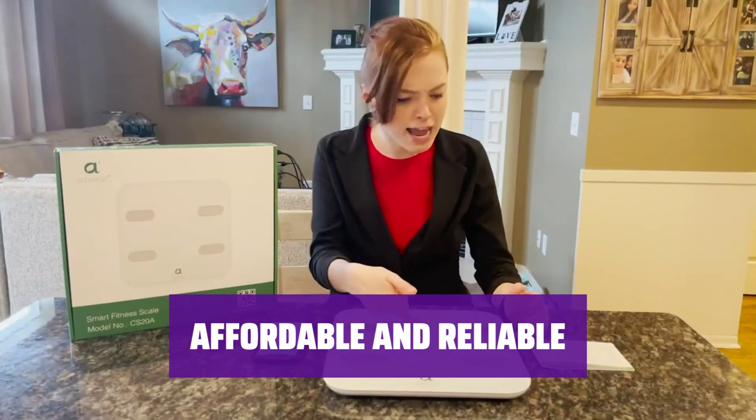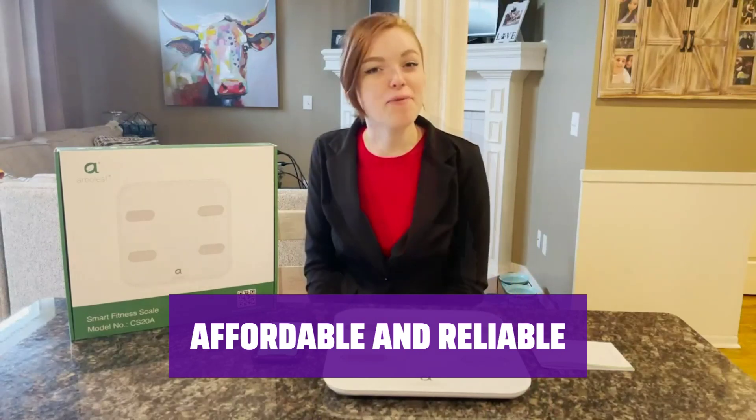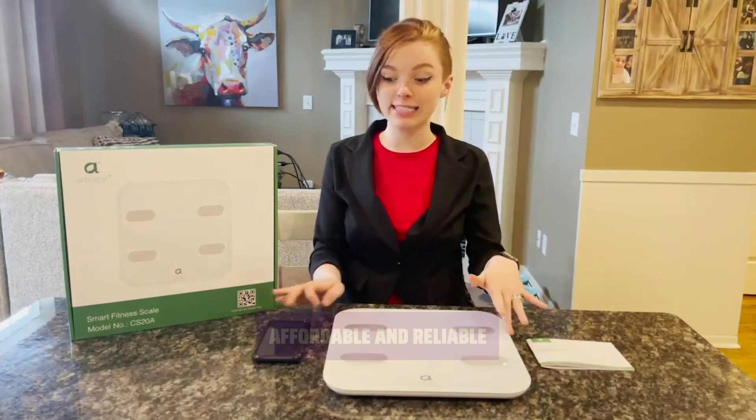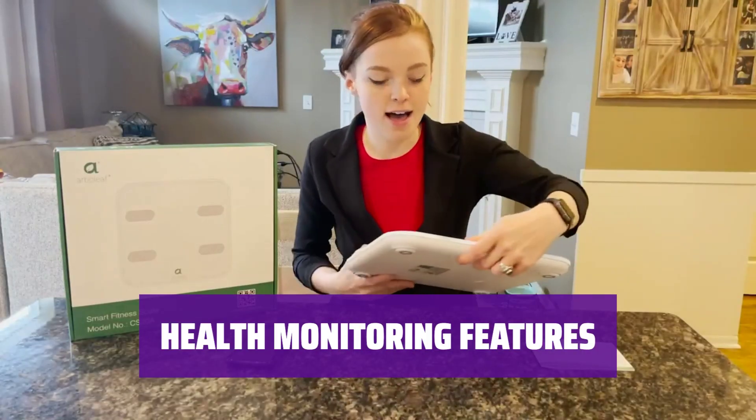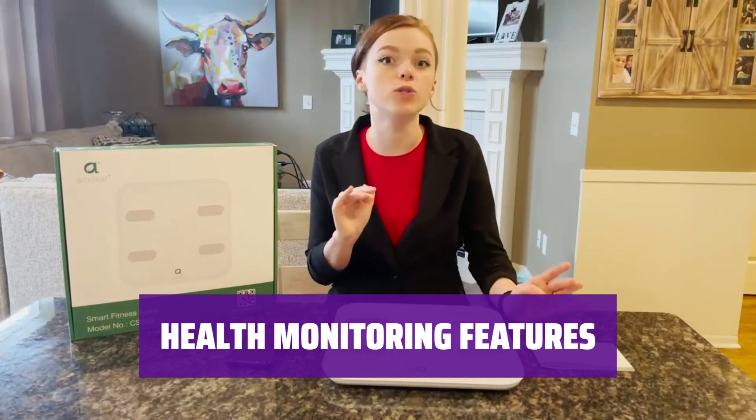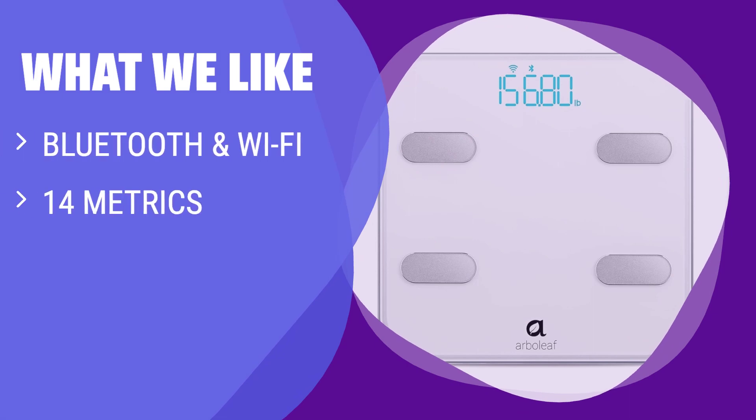For those seeking affordability, reliable connectivity, and a wide range of metrics, the Arboleaf Smart Fitness Scale is the top choice. Stay informed about your health with the Arboleaf app, which clearly displays your measurements in relation to a healthy range, helping you stay on track with your fitness goals. What we like: If you prioritize affordability, reliable connectivity, and a wide range of metrics, the Arboleaf Smart Fitness Scale is the one to consider. It's perfect for users who want their measurements to sync easily with fitness apps and enjoy an attractive design — just be aware of its limitations with certain health apps and the lack of a weight-only mode.